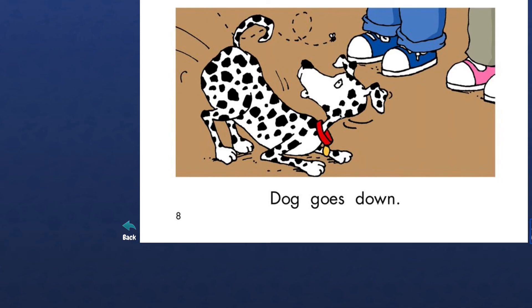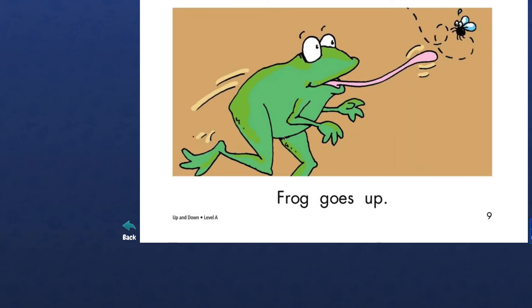I'm so scared — dogs can jump and catch the fly. Let's see what happens next. Oh, I think the dog gets scared. The dog is getting down. Yeah, the dog is getting down. Let's see. Goes down. Awesome, the dog goes down.